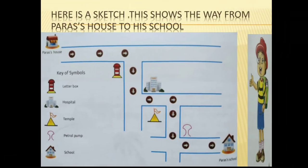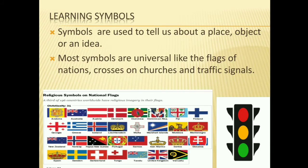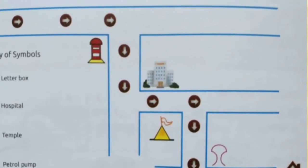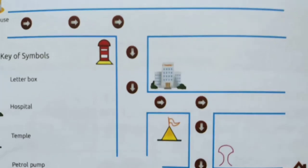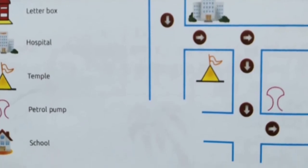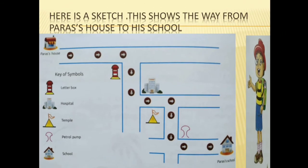So Paris can go very easily from house to school. This is the rough sketch of school to house and house to school. Here are some key symbols also in this picture. You can see a letterbox with red symbols, hospital as a white building, temple, petrol pump, and school. Now we discuss the next point: learning symbols.